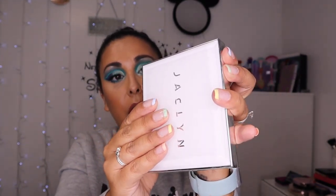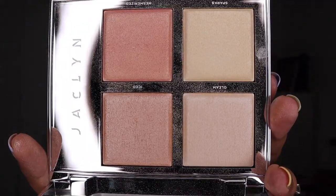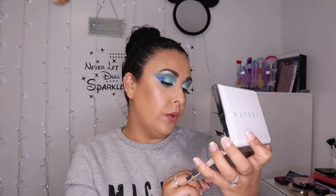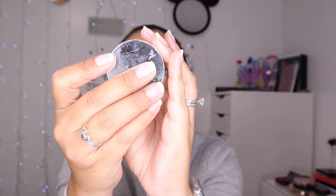From the higher end I have the Jaclyn Hill Flash Palette. Look at the packaging — it is stunning. Whether you like Jaclyn Hill or not, you can't deny that she knows her highlight. I can use all four of those highlighters. This is the lighter one — there is a deeper one as well. It's absolutely stunning. I'm wearing it today — I've got this shade called Sparks all over my face. I've had it for a couple of months and it's very quickly become one of my favourites.